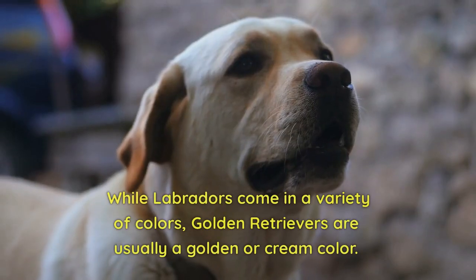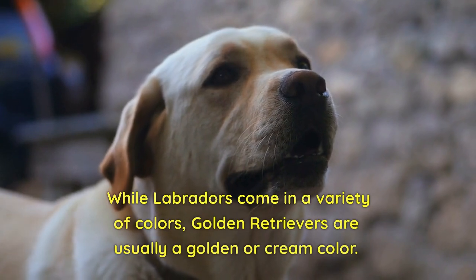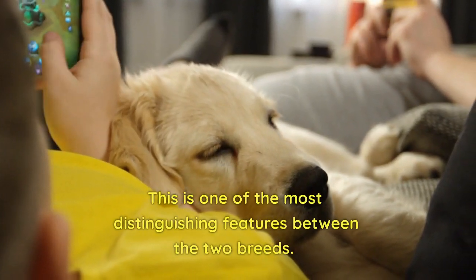Coat Color. While Labradors come in a variety of colors, Golden Retrievers are usually a golden or cream color. This is one of the most distinguishing features between the two breeds.